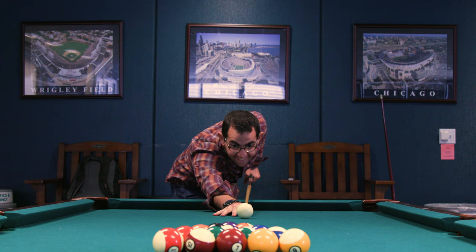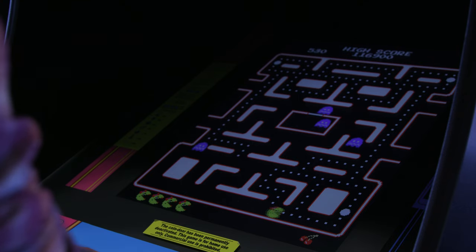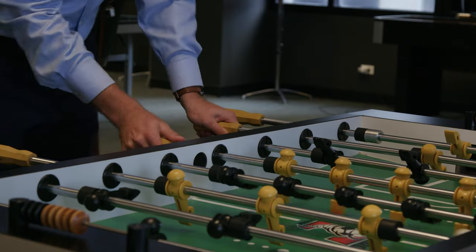Whether you like ping pong, pool, foosball, or air hockey, our game room is the go-to hangout spot when the library just doesn't cut it. Our game room is open all day, every day, for class breaks, study breaks, and weekend get-togethers.